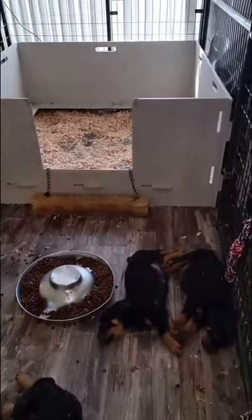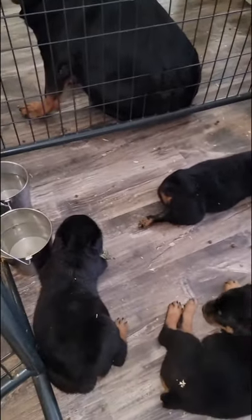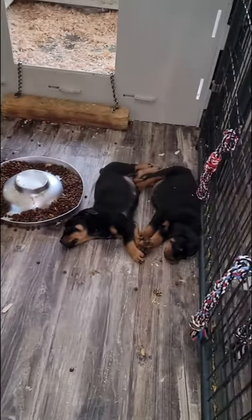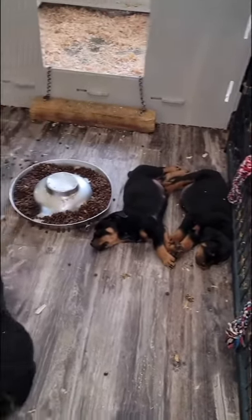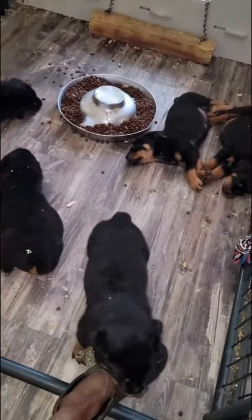They go back and forth into the hay box, and then they have food, and they've already started going home. One puppy is going home tomorrow, then two more on May 1st, and then two that we're going to find homes for pretty soon.